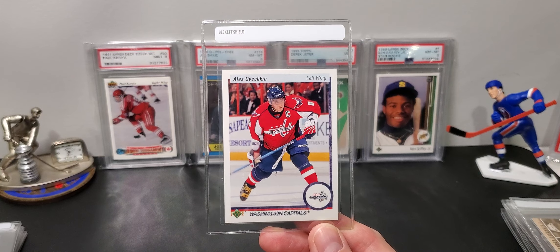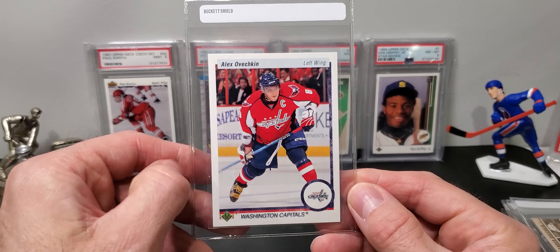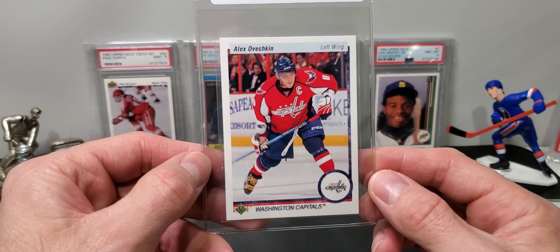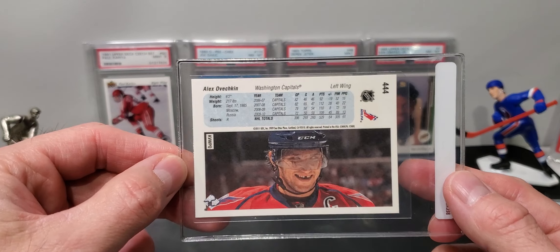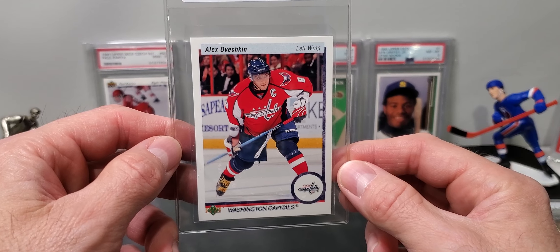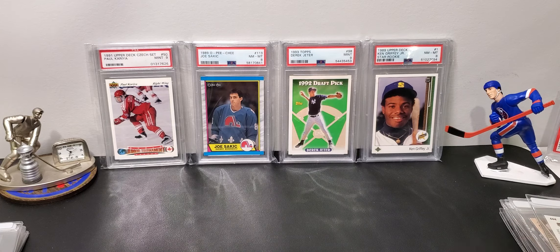I have this highlight card of Ovechkin from his rookie year from Parkhurst. This is the goal that he scored — everybody knows that goal. I'm hoping for a 9 or 10 on all these modern cards.